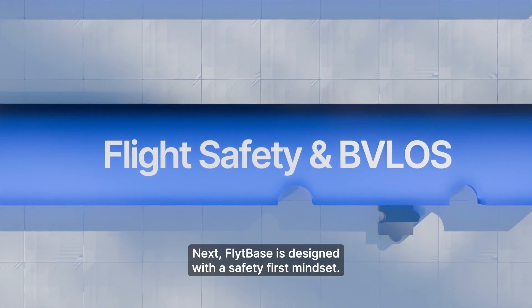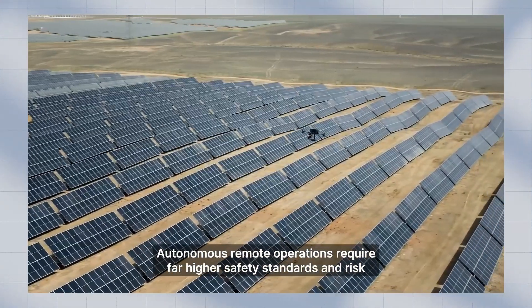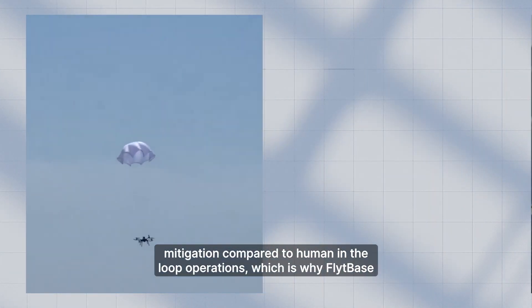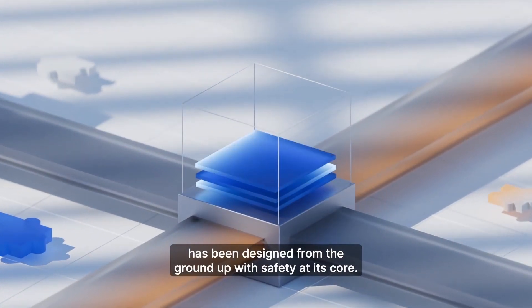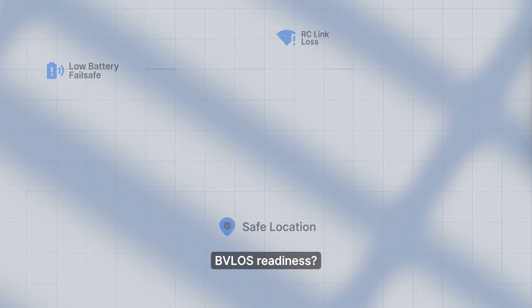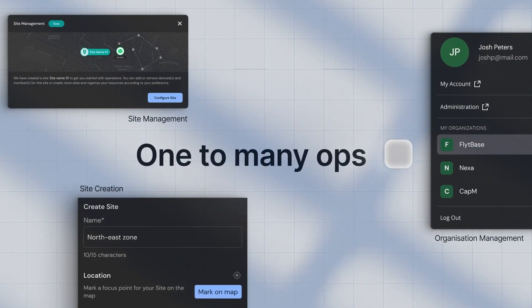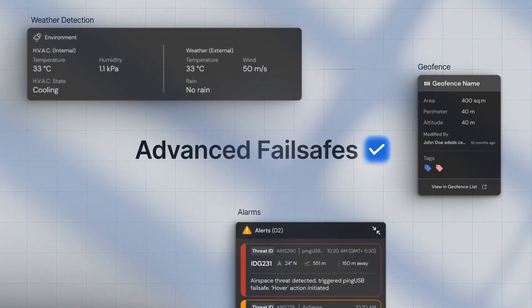FlightBase is designed with a safety-first mindset. Autonomous remote operations require far higher safety standards and risk mitigation compared to human-in-the-loop operations, which is why FlightBase has been designed from the ground up with safety at its core. BVLOS loss readiness? Check. One-to-many operations? Check. Advanced fail-safes? Also check. FlightBase covers it all.